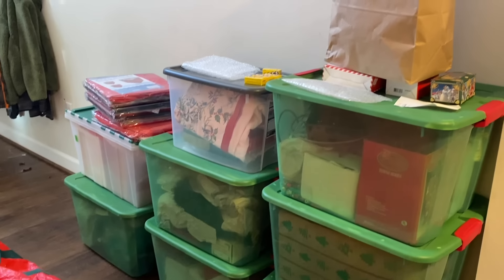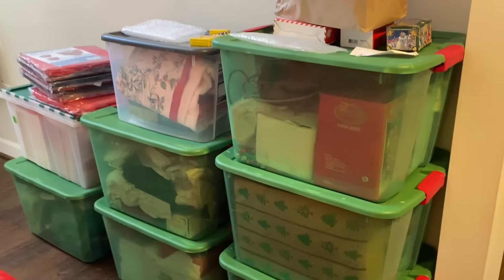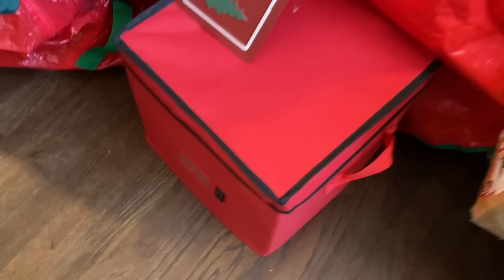I'm going to organize beforehand because I have a set of ornaments that's specific for the theme of my front porch tree, a set of ornaments that's specific for the family room, and a set of ornaments for each of the kids' bedrooms. I need ornament organization.